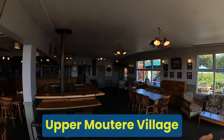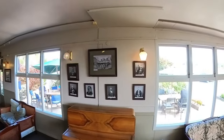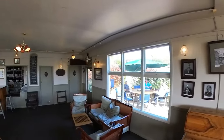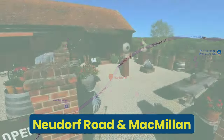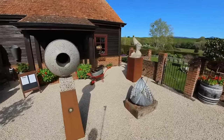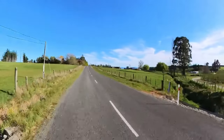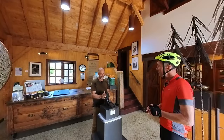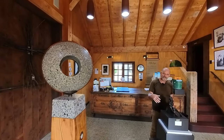Upper Moutere village and pub: the Moutere pub is one of New Zealand's oldest pubs, established in 1850. This historic establishment offers a cozy atmosphere, hearty meals and a selection of local beers and wines, making it a favorite spot for both locals and visitors. Neudorf Road and Michael McCormick Gallery: if you love the charm of a gorgeous country road, you really must travel up the scenic Neudorf Road in Upper Moutere. This area is lined with vineyards, orchards and charming rural countryside. A visit to the Michael McCormick Gallery on Neudorf Road is a must-do — the stunning artwork and sculptures created here are sold around the globe. The gallery showcases a blend of contemporary and traditional pieces in a serene local setting.